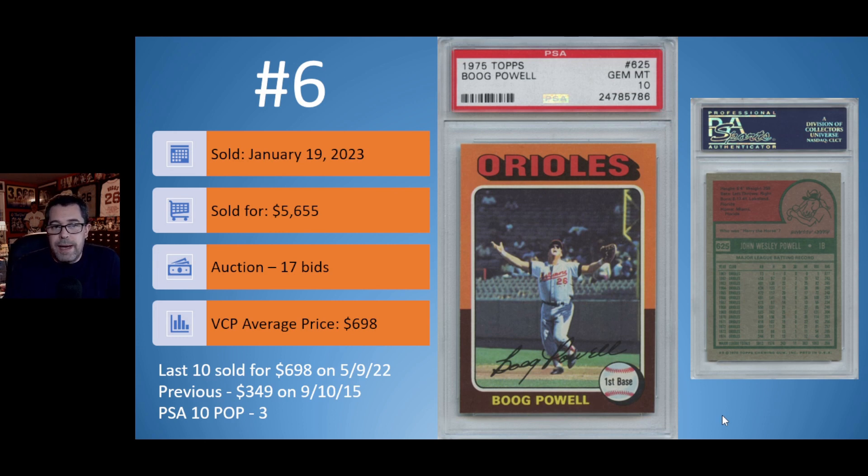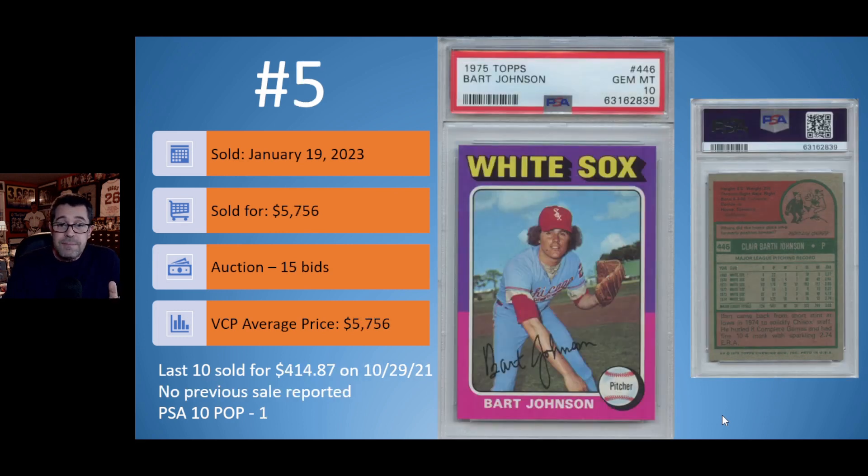Number 5: another 1975 Topps card — Bart Johnson in a PSA 10. This is the only PSA 10 copy of the 1975 Topps Bart Johnson card. Again sold on January 19th in an auction with 15 bidders, for a little bit more — $5,756. It would be interesting to know whether all three of those 1975 Topps cards were purchased by the same buyer, perhaps building their own 75 Topps registry set. The VCP average is now $5,756; the previous PSA 10 sold for $414.87 back in October of 2021.